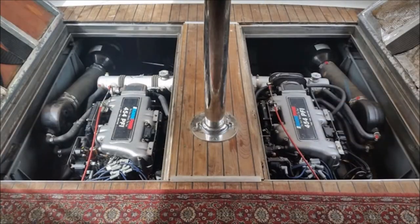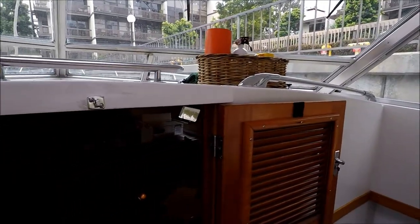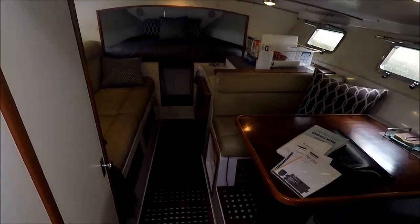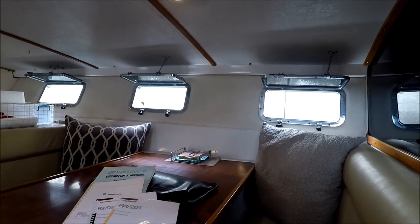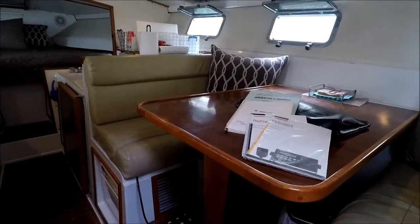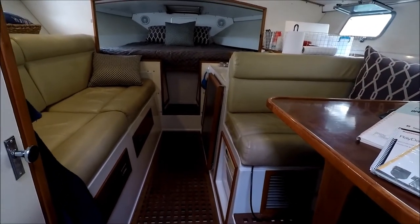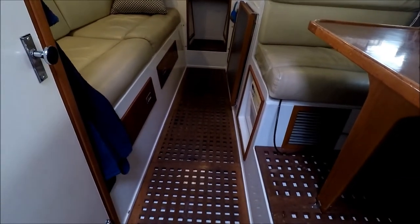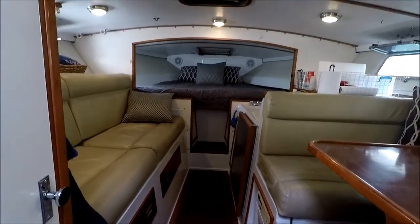Tremendous cockpit. Let's go inside. We enter the cabin through the centerline door and down a few steps. Right as we enter to starboard, we see our booth-style dinette. We even have the original manuals here. We've got very good upholstery and nice teak floor protection throughout the vessel, with some classic touches of wood throughout.